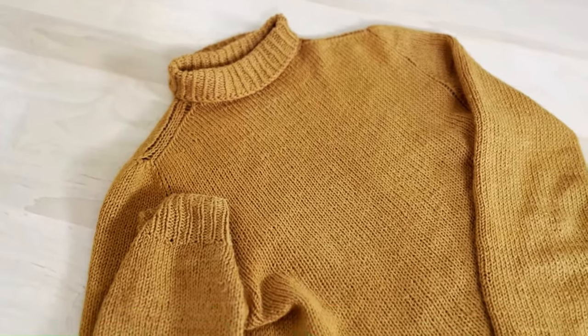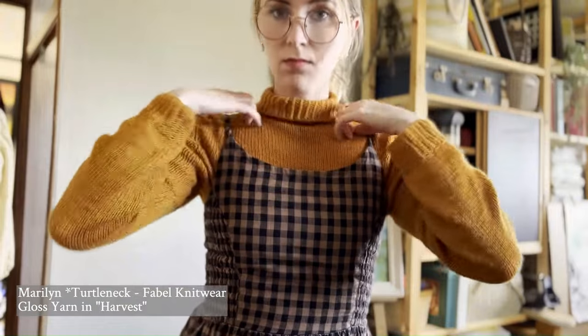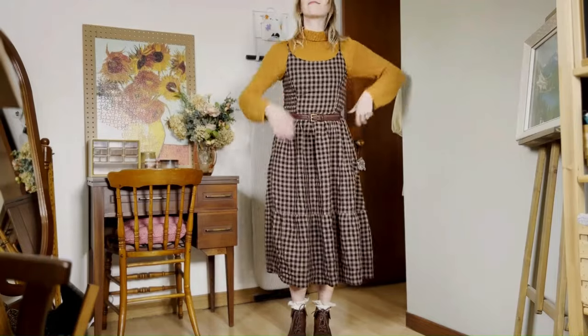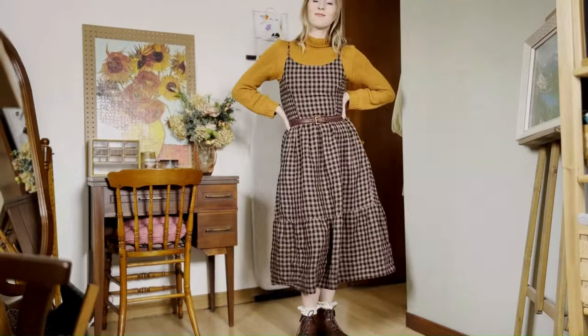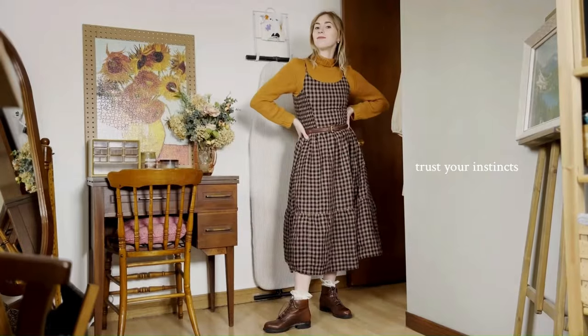The last sweater I wanted to pair was going to go underneath the dress — this is usually how I like to style dresses in winter, putting a shirt underneath. I was pairing this dress with the Marilyn Jumper from Fable Knitwear, in Knit Picks Gloss yarn in the color Harvest. I don't grab this sweater often because I think the color is too warm for me, but it is my favorite tight-fitting sweater I've made. The combination of pattern and yarn quality really works well together. I didn't think this combination would be my favorite, but sometimes I'm surprised at how things work out.